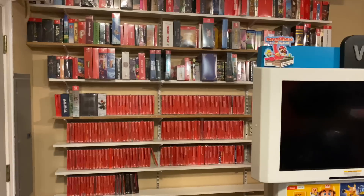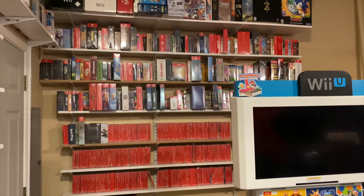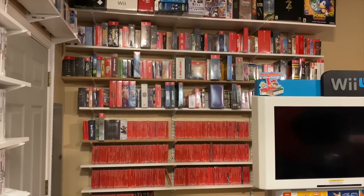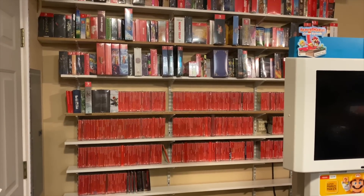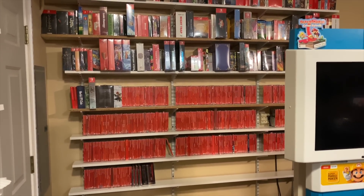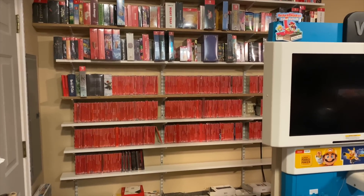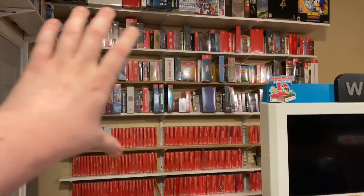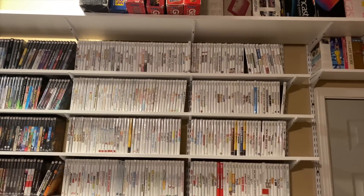If you guys remember, basically the top four shelves here were all Wii games before, and then I had Switch games down here. I've already filmed my Switch pickup video — I did it as a separate video because I had too much stuff — and I was able to put all the Switch games away. There were way too many to fit, so I decided to make this entire wall Switch, since they're going to continue releasing lots of games and I need room for expansion.